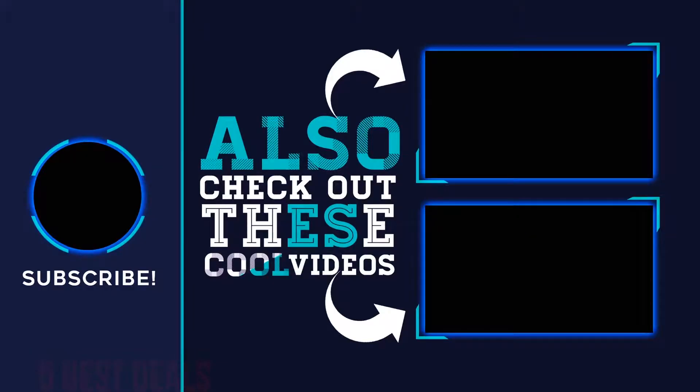Thank you for watching this video. Hope you found it helpful. Please remember to leave a like and subscribe to my channel. If you have any questions, leave a comment below.